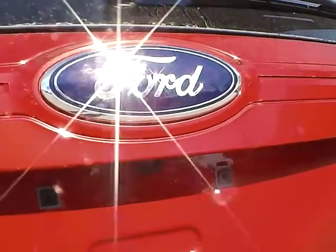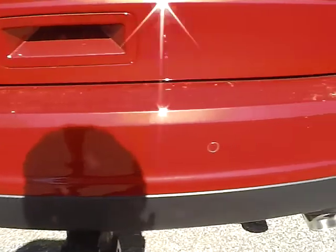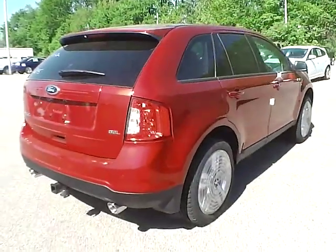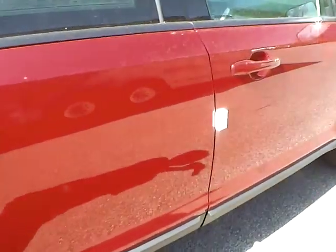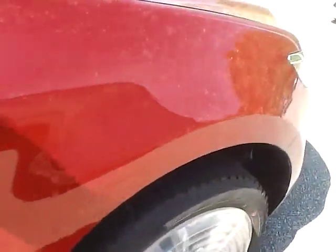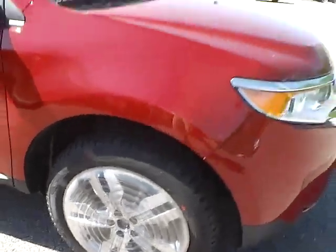The rear also features a backup camera and rear parking sensors, which is a great safety feature as well. Here's the other wheel and tire — same condition, no scratches, dents, dings, or blemishes of any kind. The last wheel and tire is also very nice.